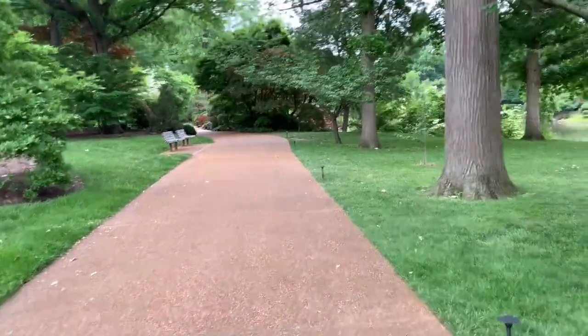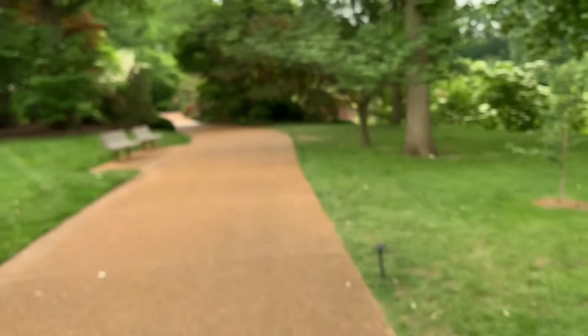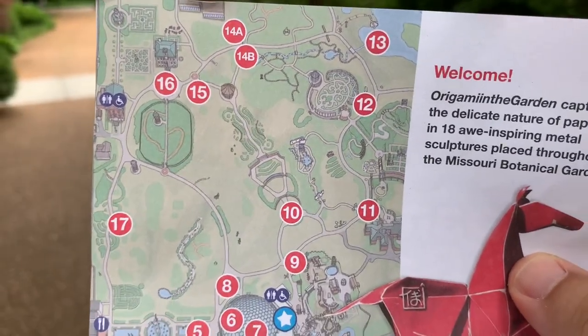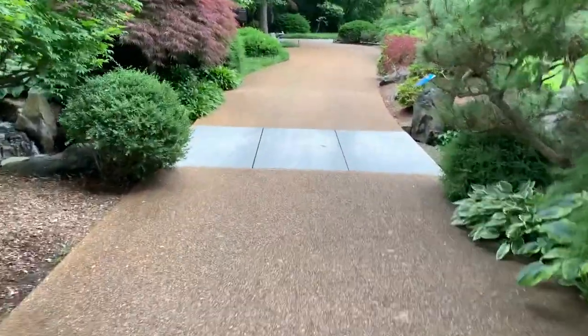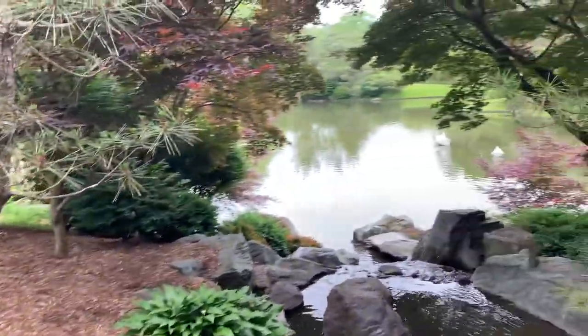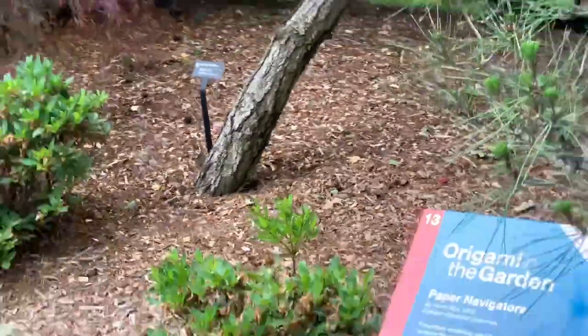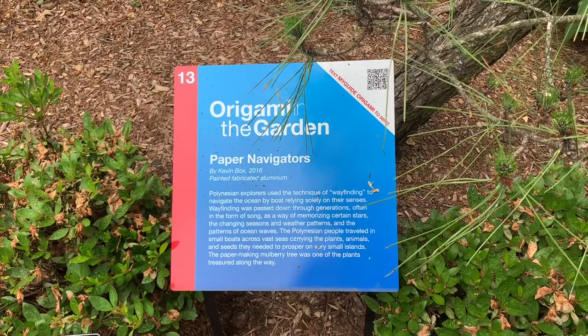Statue number 13 is going to be right over here by the lake. We're going to cross this bridge and the statue is directly to the right, kind of sitting in the water. There they are — some origami boats just hanging out in the lake. Obviously they're not made of paper; they're made out of aluminum so they can withstand different weather conditions. It's called 'Paper Navigators' — statue number 13.